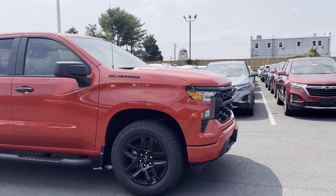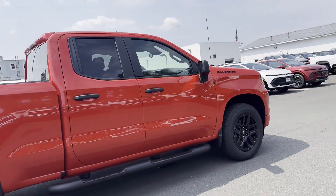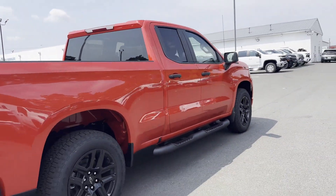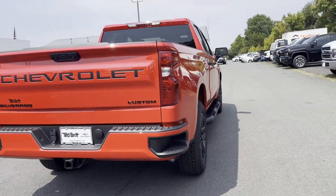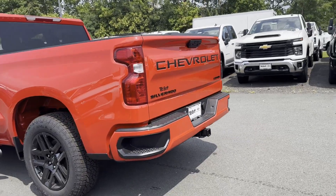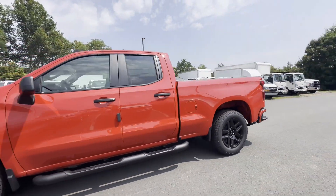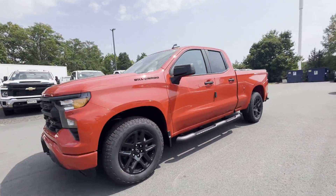2024 Chevrolet Silverado 1500 — this truck makes room for the whole family. If you're looking for extras, look no further than these built-in features: lane keeping assist, lane departure warning, wi-fi hotspot, satellite radio, heated side view mirrors, and backup camera.